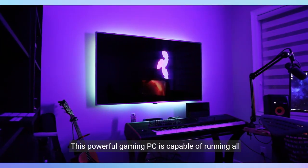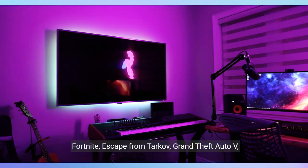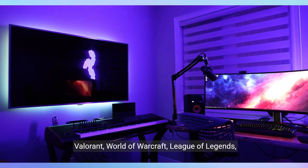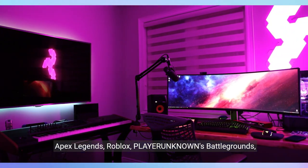This powerful gaming PC is capable of running all your favourite games such as Call of Duty Warzone, Fortnite, Escape from Tarkov, Grand Theft Auto V, Valorant, World of Warcraft, League of Legends, Apex Legends, Roblox, PlayerUnknown's Battlegrounds, and Overwatch 2.